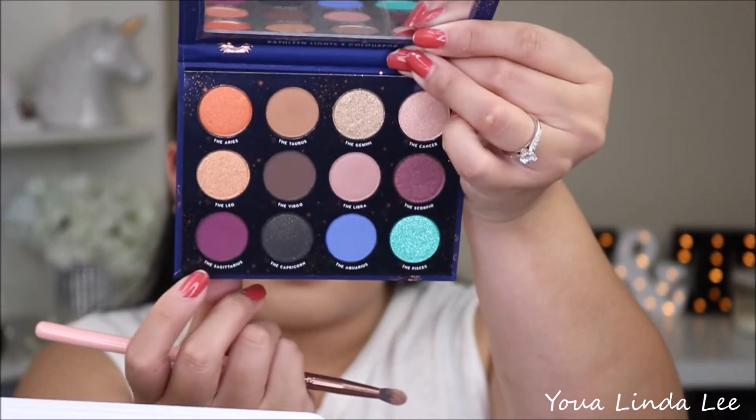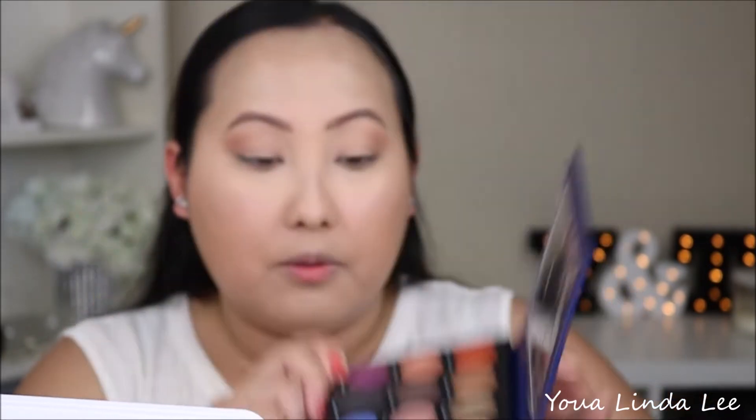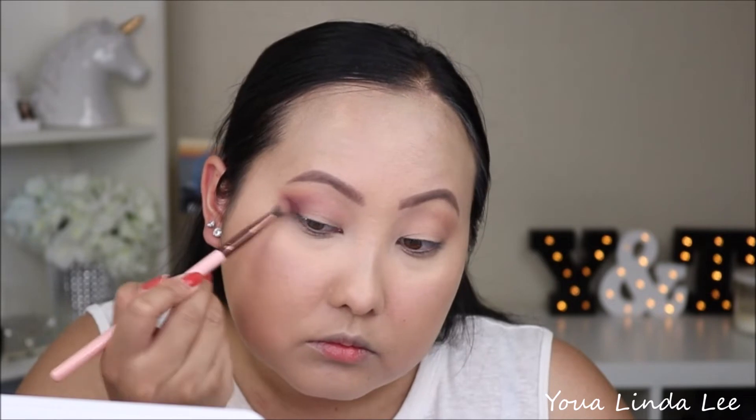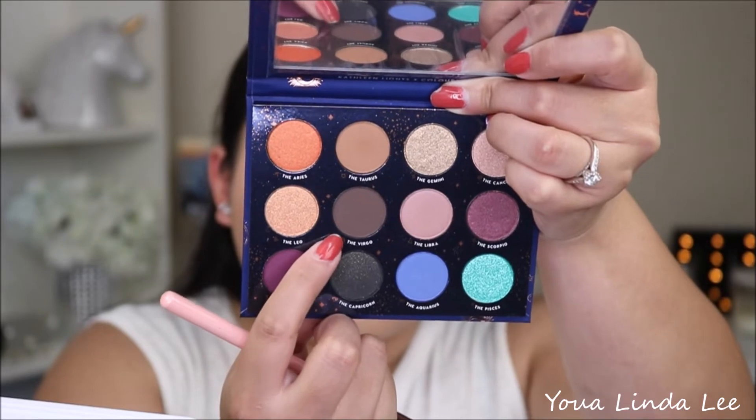Next I'm going to go ahead and pick up the Sagittarius right here. This is the very deep magenta-y purple shade, and I'm picking that up with the Luxie 203 Small Taper Blending Brush. Those shadows blend out perfectly — I had no problems with any of the mattes so far. Next I'm going to pick up the Virgo, which is the deep matte brown shade in the palette, probably the best shade to deepen any look. I'm just going to place it on the outer corners, deepening the outside.